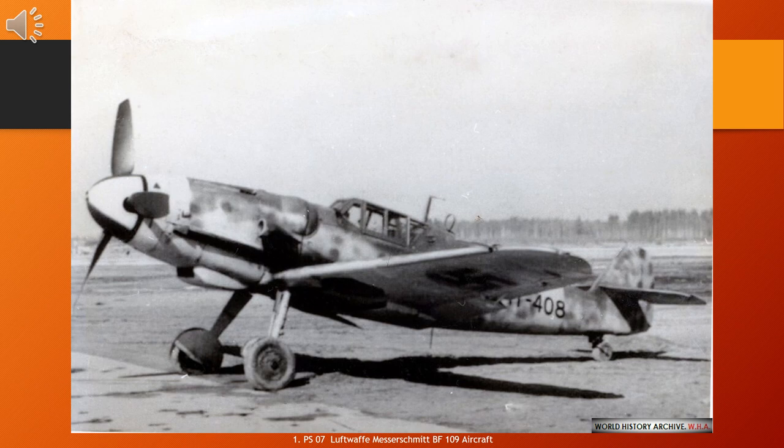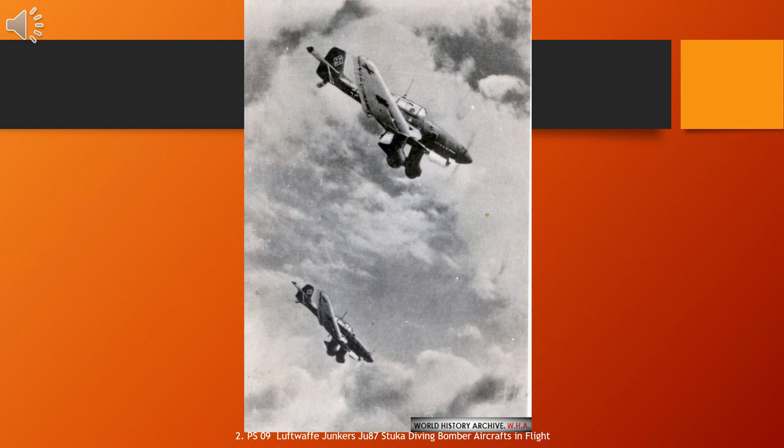The Junkers Ju 87, or Stuka, from Sturzkampfflugzeug meaning dive bomber, is a German dive bomber and ground attack aircraft. Designed by Hermann Pohlmann, it first flew in 1935. The Ju 87 made its combat debut in 1937 with the Luftwaffe's Condor Legion during the Spanish Civil War of 1936 to 1939, and served the Axis in World War II from beginning to end, 1939 to 1945.